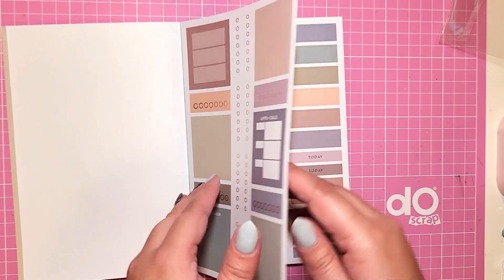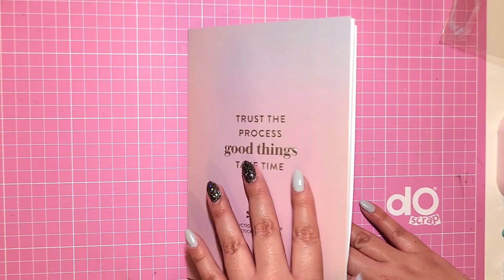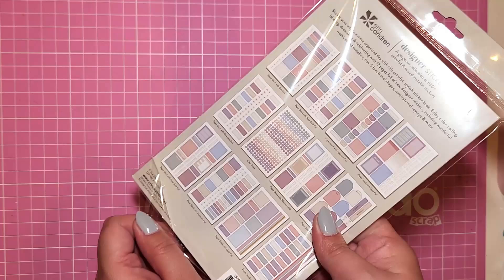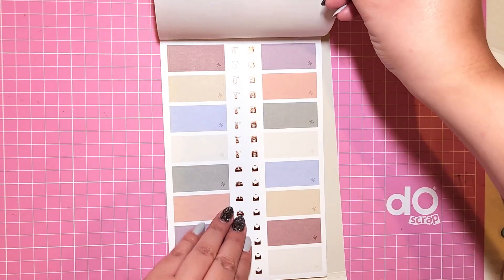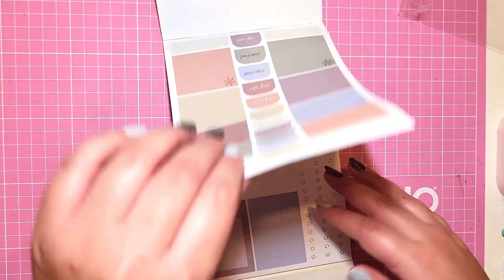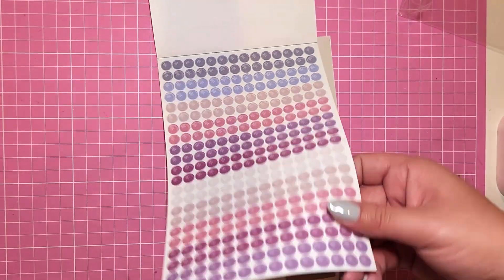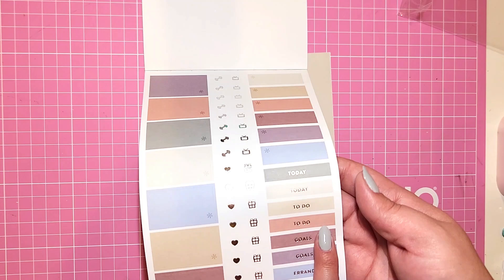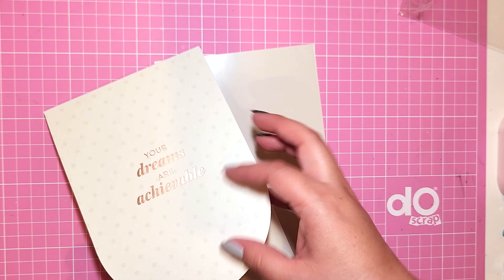It also has habit trackers, washi, and those quarter boxes I love — there's a ton of stuff. This is going to get really good use this year. Then there's the canvas sticker book. I already have a bold bloom sticker book so I wanted to try the canvas one. It's reminding me a lot of the functional one — very similar. These also have the clear stickers but with a little design on them. They're similar enough to use interchangeably, which is not necessarily bad.